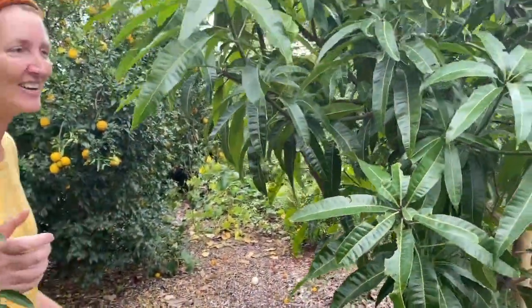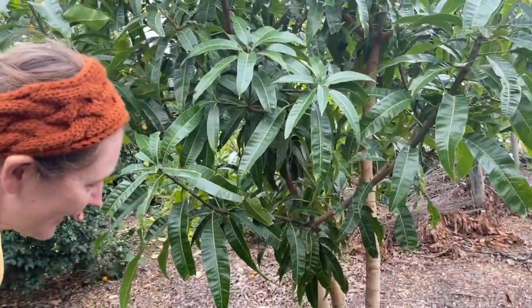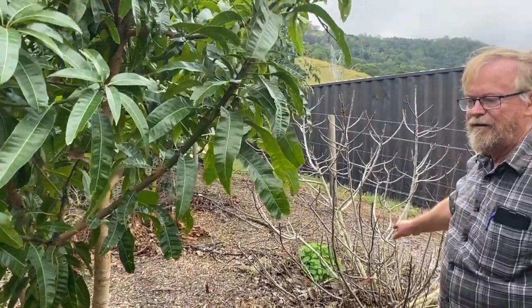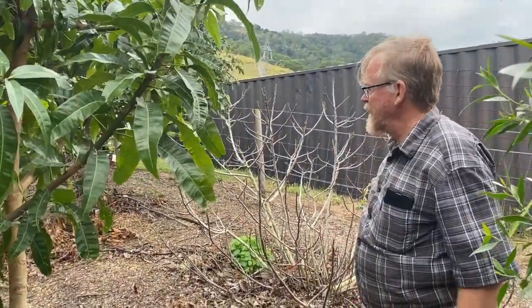There's so much to see here. We've got another mango. Figs, for some reason, just do not do well here — yet down in Debra a few people are growing them well and we can't seem to manage that.